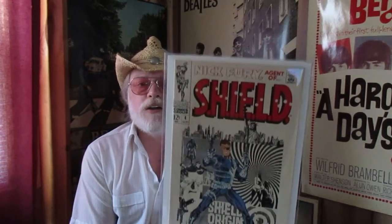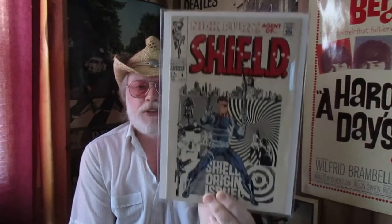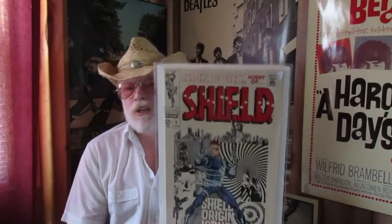Here's one that you rarely see in high grade — this is the best copy of Shield number 4 that I've ever been able to acquire in 40-plus years of collecting. It's certainly at least a 9.4, and depending on the grader at CGC — depending on their hangover from the night before — they might even give it a 9.6.